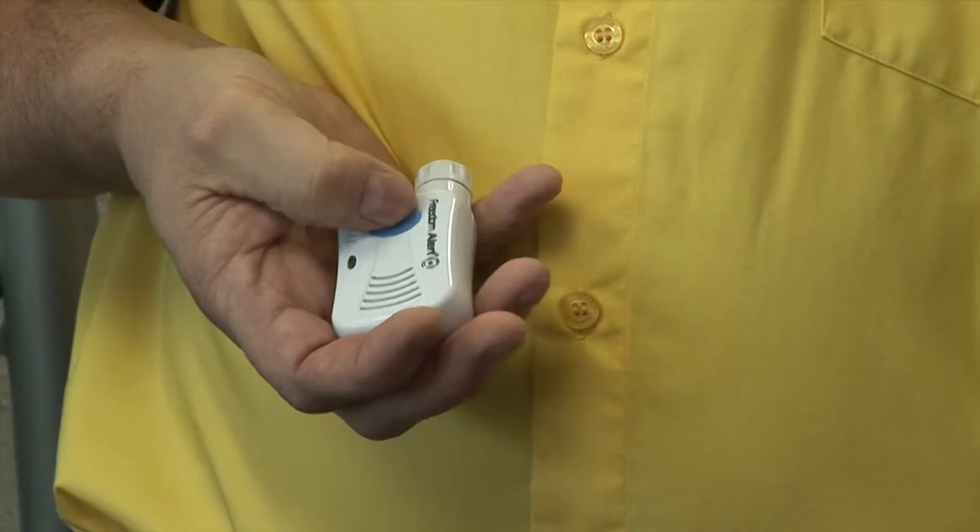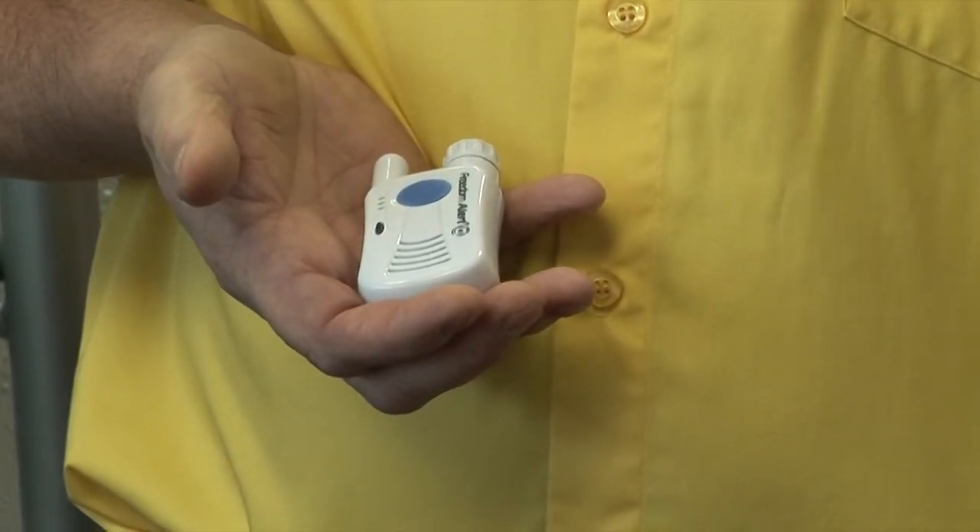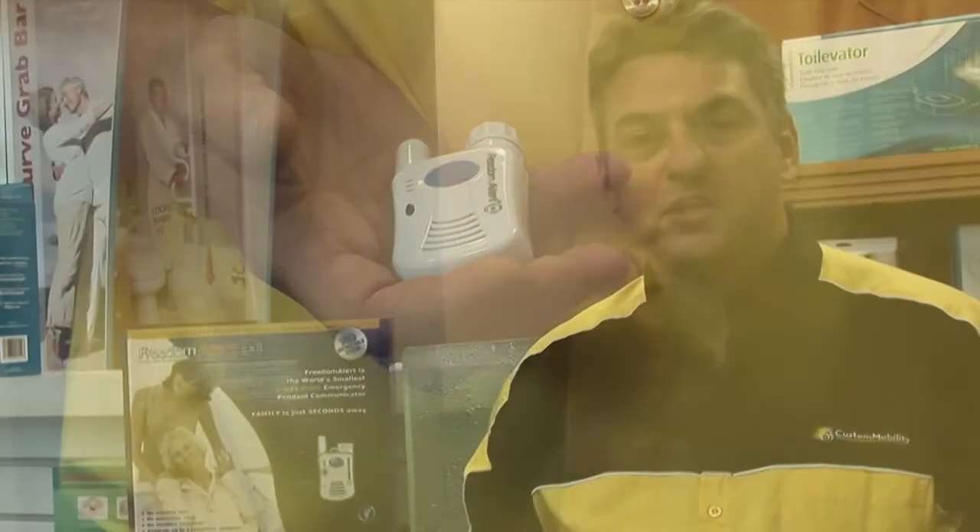Hi, I'm Fred Geiger at Custom Mobility and I'd like to introduce one of our new products. It's an emergency communicator and it's a two-way voice system that people can use. These are very common and people have heard of them frequently. However, what makes this product unique is that there's no monthly fees and there's also no activation fee.